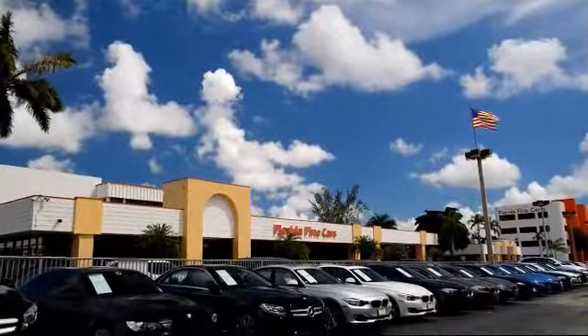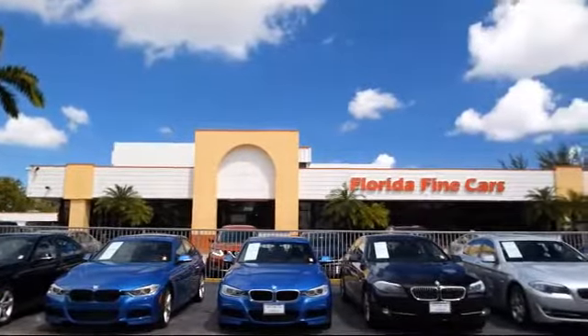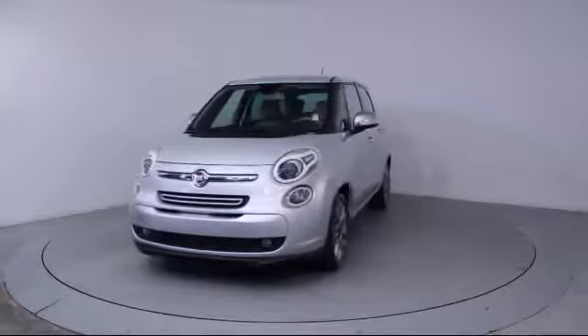Welcome to Florida Fine Cars, South Florida's premier automotive dealer. Here's a look at another one of our vehicles from our massive selection. It comes equipped with keyless entry,